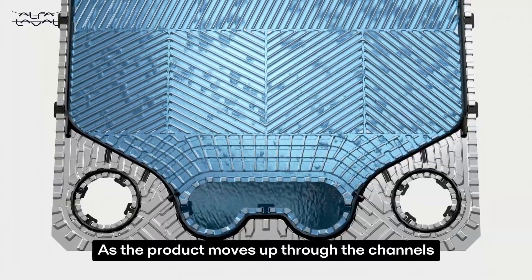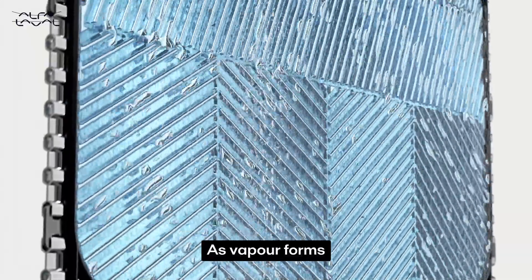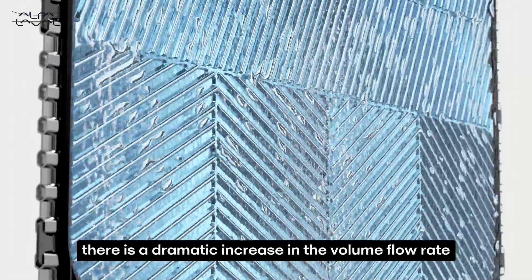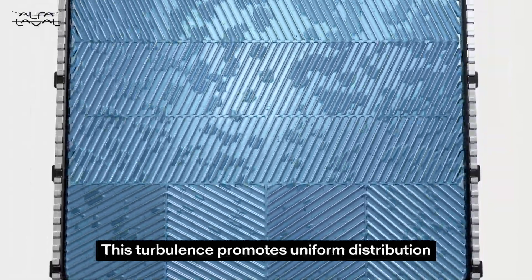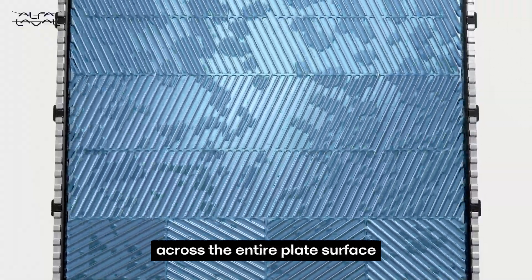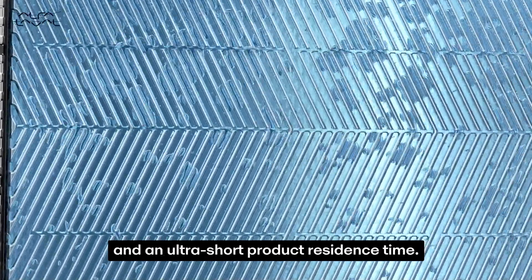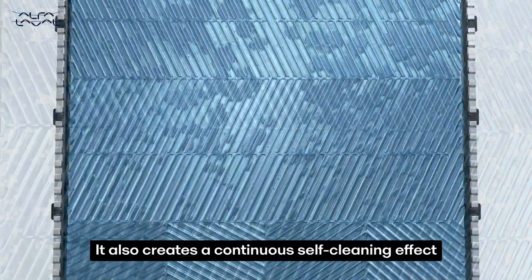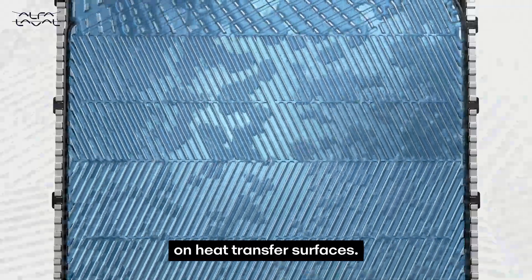As the product moves up through the channels it is heated and begins to boil. As vapor forms there is a dramatic increase in the volume flow rate and thereby velocity, creating high turbulence. This turbulence promotes uniform distribution across the entire plate surface, ensuring high heat transfer efficiency and an ultra-short product residence time. It also creates a continuous self-cleaning effect, preventing solids from accumulating on heat transfer surfaces.